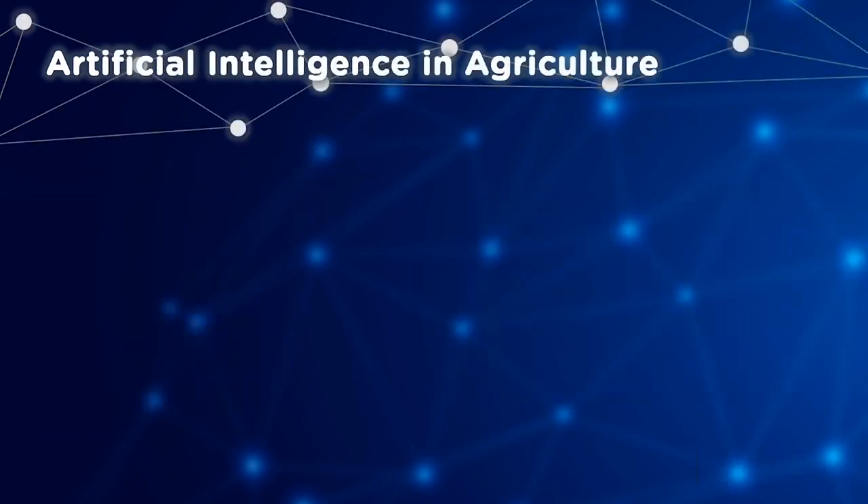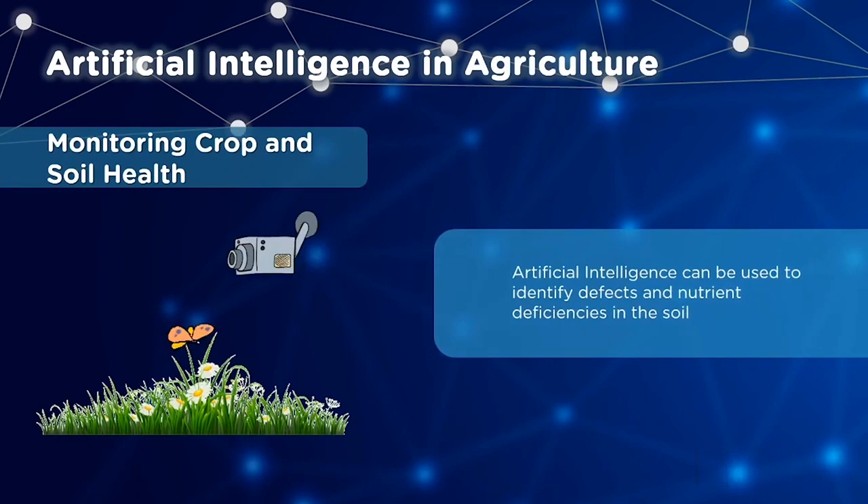Let's talk about AI applications in agriculture. First, AI helps with monitoring crop and soil health. It can identify defects and nutrient deficiency in the soil. By analyzing images of soil and patterns in them, soil defects, plant pests, and diseases can be identified.